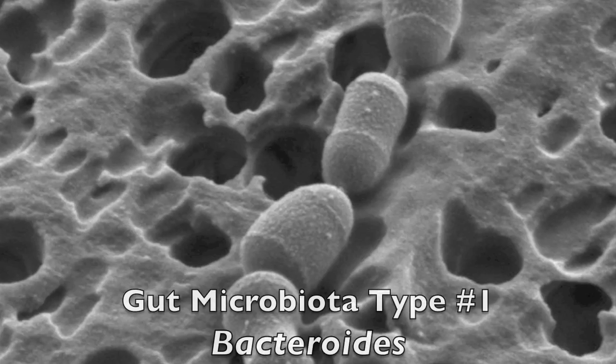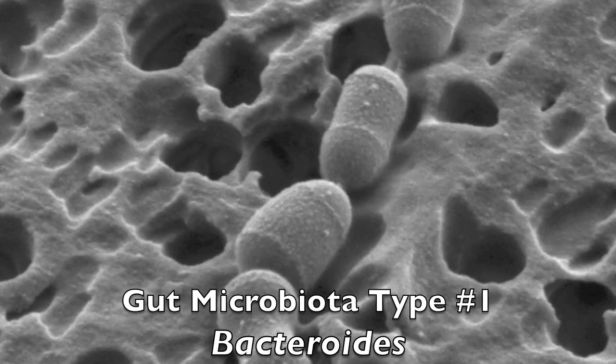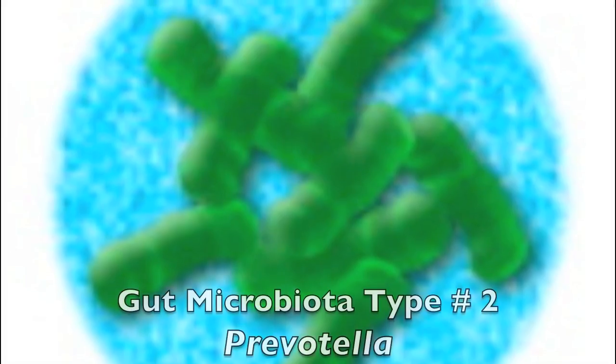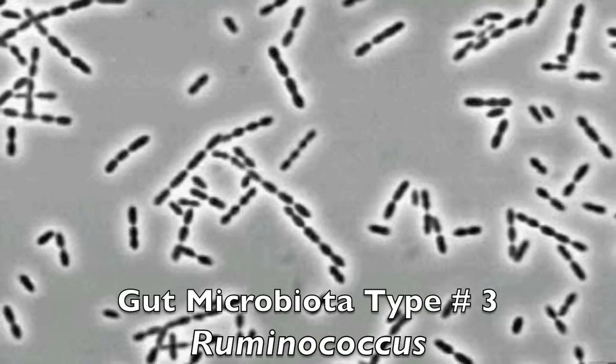And what are those three? We can classify these three based on the species composition — the different types of bacteria that live in your gut. There's one type which we call the Bacteroidetes type, which is a certain type of bacteria that dominates that constellation. There's another type which we call the Prevotella, which is another name of a bacteria. And there's another one we call the Ruminococcus type.